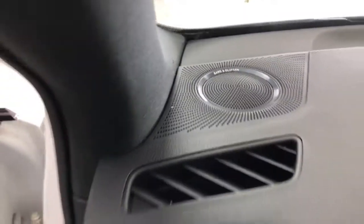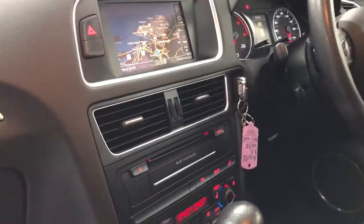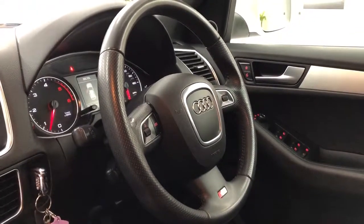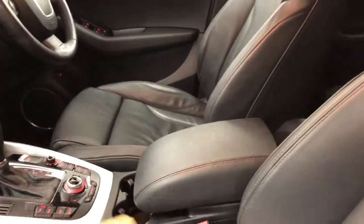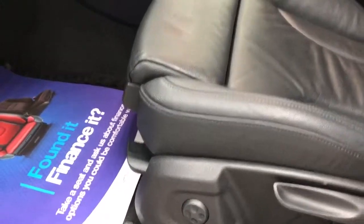It's got Bang & Olufsen stereo — let's turn that down. It has satellite navigation, heated seats, air conditioning, and a nice thick chunky S-Line steering wheel. The leather is perfect, with S-Line embossed into it. Electric lumbar support on both sides.